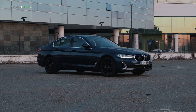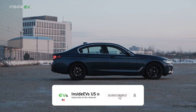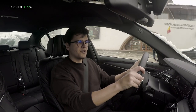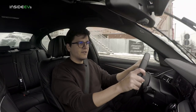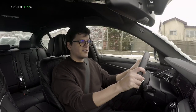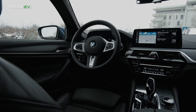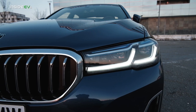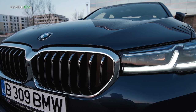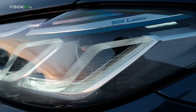The BMW 530e debuted way back in 2016 with a 9.2kWh battery pack. This latest facelifted version has a larger 12kWh battery pack, which according to the EPA should provide 21 miles of range for rear-wheel drive examples, or 18 miles for xDrive all-wheel drive examples such as the one I'm driving today. In the US, the 530e costs from $57,200 for rear-wheel drive, or $59,500 with xDrive, and it is eligible for a federal tax credit of up to $5,836. As a press vehicle, it is very well specced with around $20,000 to $30,000 worth of options.